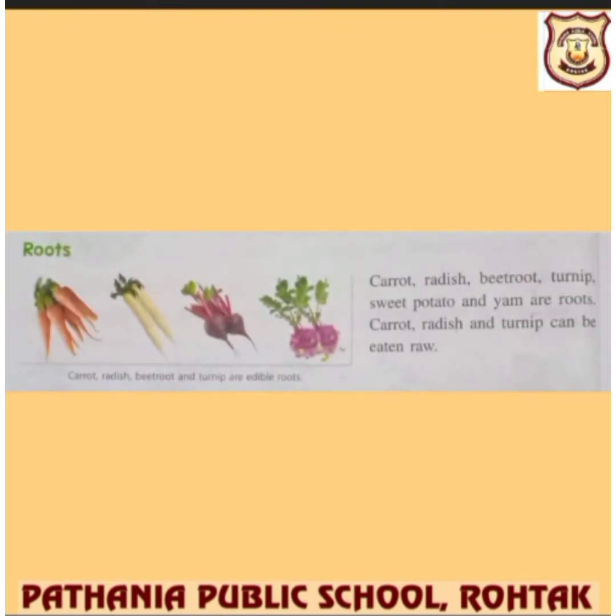We also add roots to our diet — carrot, radish, beetroot, turnip, sweet potato, and yam are all edible roots. Carrot, radish and turnips can be eaten raw as well.